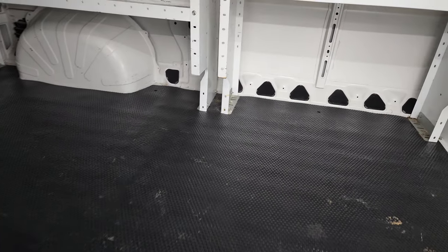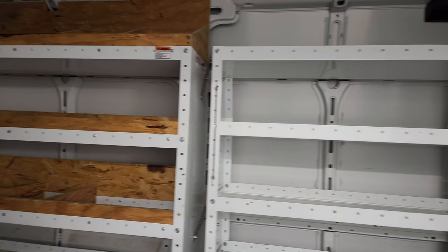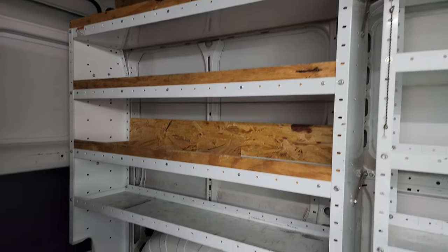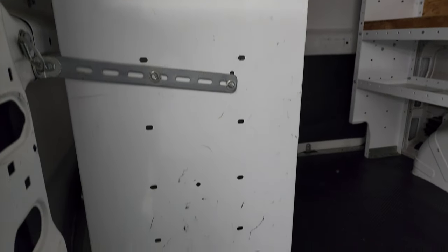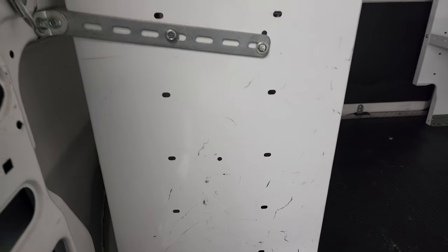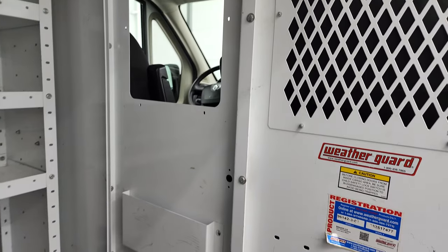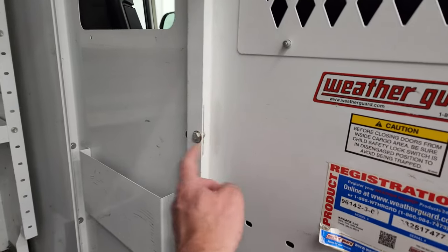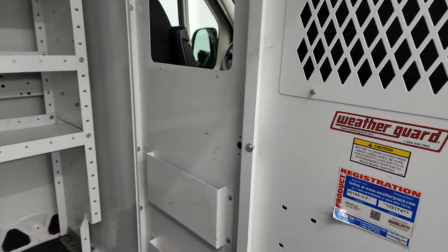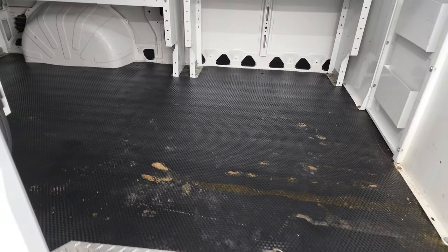It comes with the heavy-duty rubber floors. It has some really nice shelving back here — those are Weather Guard shelves. You can see how they're attached, so if you didn't want them, they could be removed pretty easily. It does have a metal partition — that is a fixed door, but just a couple of bolts and you could remove that partition to get from the cab to the cargo area.